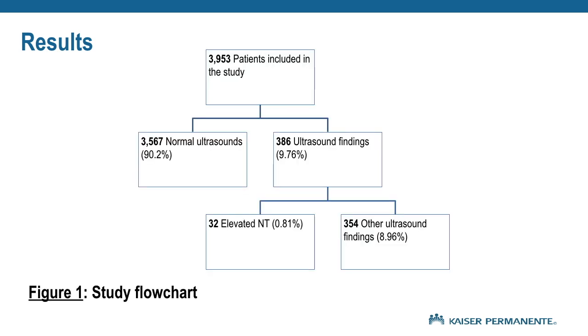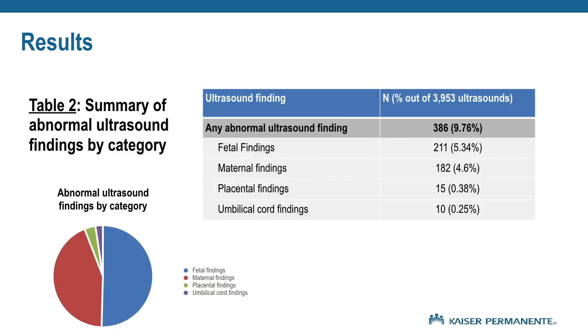Out of the nearly 4,000 patients included in our study, 9.8% had ultrasounds with notable findings. Those included 32 elevated NT measurements and 354 other ultrasound findings. 211, or 5%, of the ultrasounds had findings related to the fetus; 182, or 4.6%, had maternal findings. Additionally, there were 15 placental and 10 umbilical cord findings.